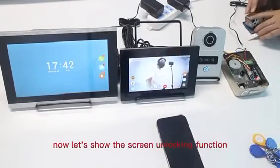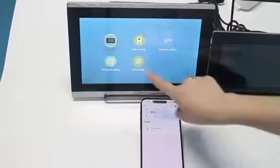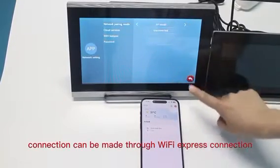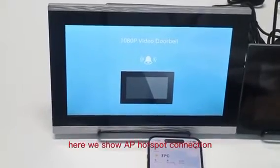Now let's show the screen unlocking function. Let's see how to connect Tuya. Connection can be made through Wi-Fi Express connection and AP Hotspot. Here we show the AP Hotspot connection.